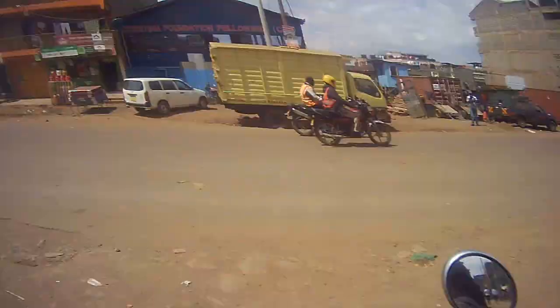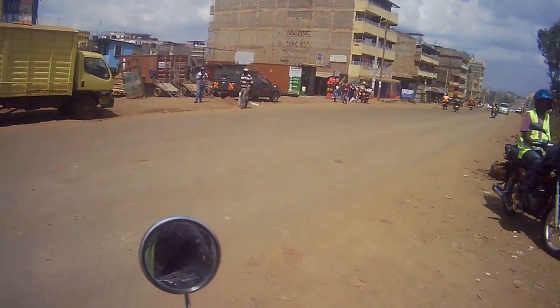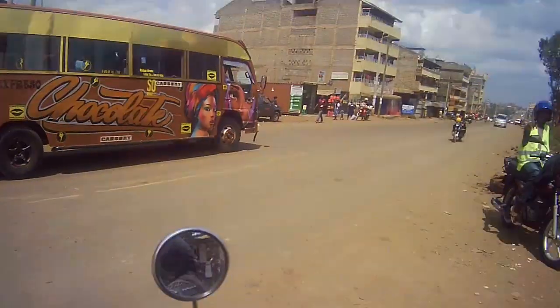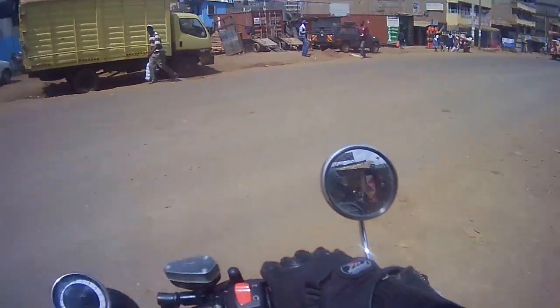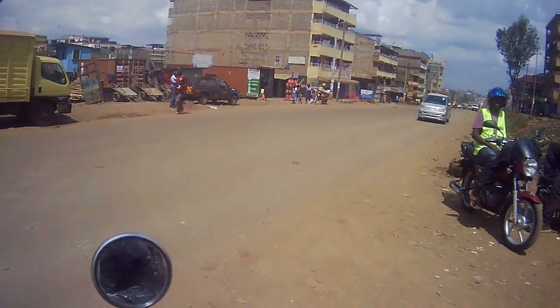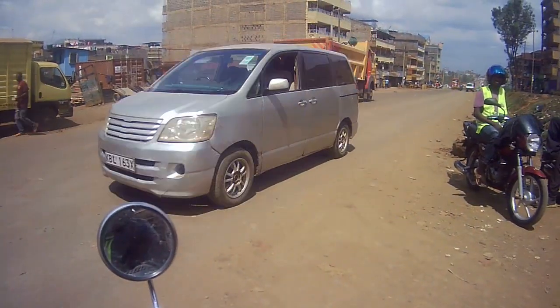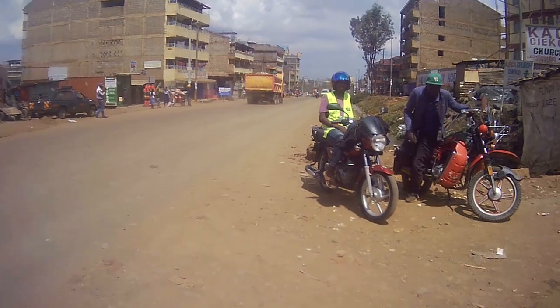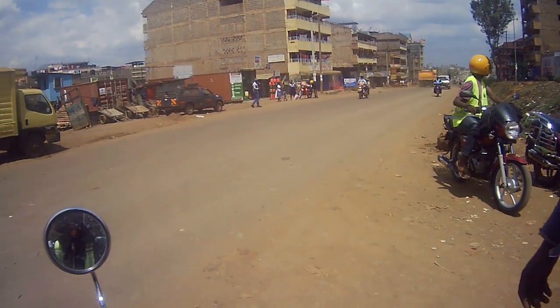Who would I recommend this bike to? I'd say someone who doesn't want to start on a 150cc. Despite being a 250, the power band is quite low — which for me is a disappointment — but if a beginner bought this, I would not be worried at all, because this bike is quite forgiving for its class.